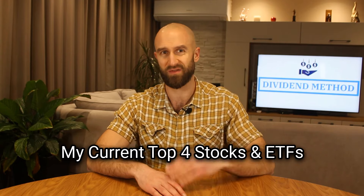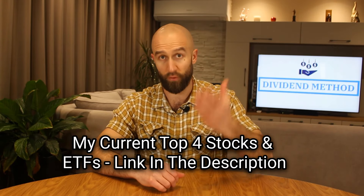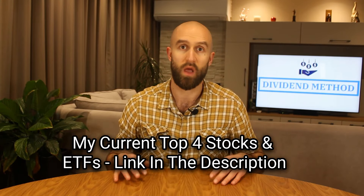If you want to see my top 4 stocks and ETFs for the current economic and geopolitical environment, go to the link in the description, click on it, and I will send it for free to your email address. The report will always be up to date, regardless of when you are watching this video, because I am constantly updating it.